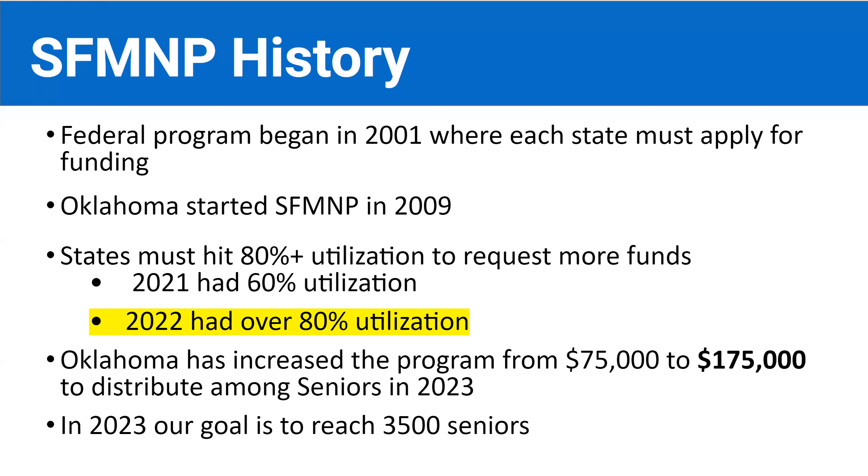A little bit of history for Oklahoma: in 2021, we had about a 60% utilization rate. But in 2022, thanks to all of our recruiters, market managers, and participants, we were able to achieve over an 80% utilization rate. Therefore, we are able to apply and ask for more funding. We increased our funding from around $75,000 to $175,000 to distribute in 2023. So last year we served 1,800 seniors, and our new 2023 goal is to reach 3,500 seniors.